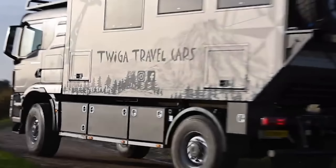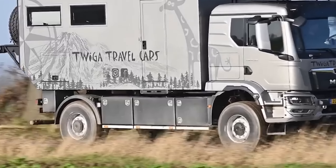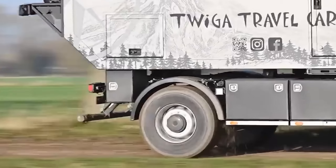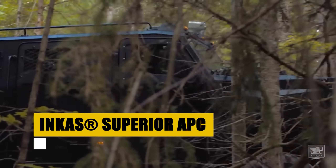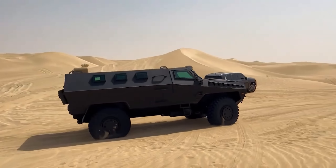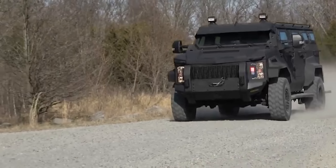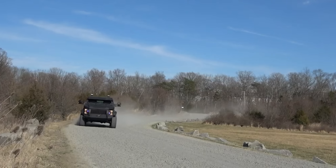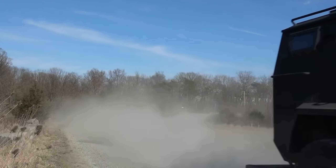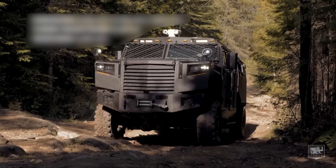Twiga Travel Cars, hailing from the Netherlands, embodies the spirit of bespoke exploration. They craft custom expedition trucks with a clear focus on personality, involvement, and creating ambassadors of adventure rather than mere customers. Each vehicle is a unique reflection of its owner's dreams, designed to conquer any terrain anywhere in the world. Twiga's commitment extends beyond the sale, offering 24/7 support to ensure adventurers are never left stranded. With a vision to lead in the custom expedition vehicle market, Twiga ensures that each journey is as unique as the explorer behind the wheel, pushing boundaries and exploring the unknown with confidence and style.